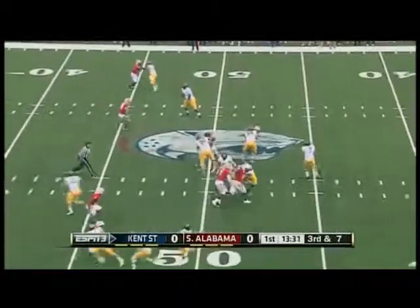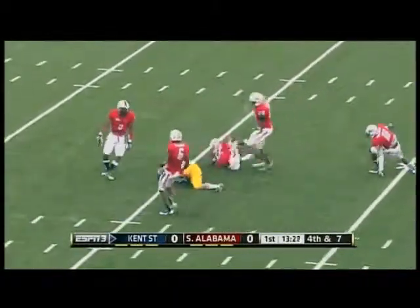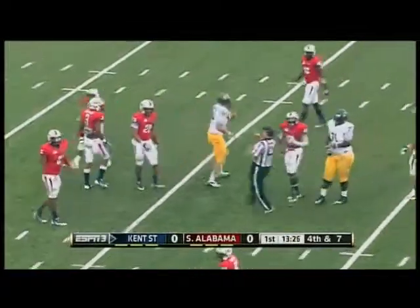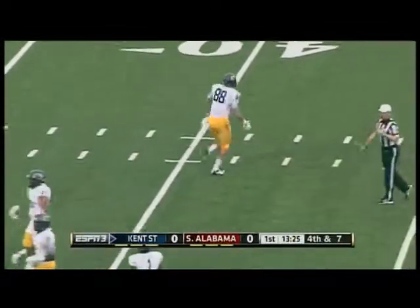Now here's that quick set. Out of the shotgun. Fisher over the middle and he's got his man. It's down near the 30-yard line. Another first down for Kent State as the Flashes have come out firing.